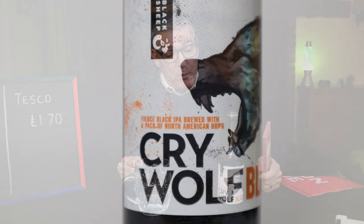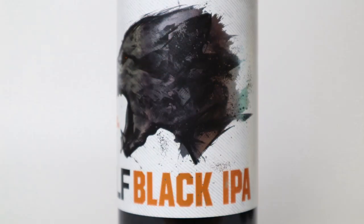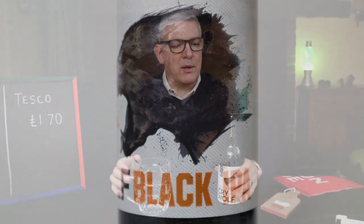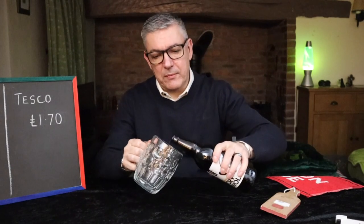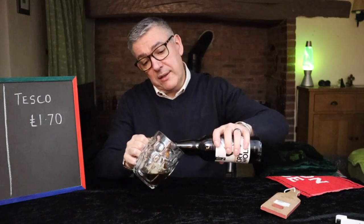Welcome to Ivanverse. This is Cry Wolf — a black IPA from Black Sheep Brewery, and quite excited about this little boy. It's five percent, 500 mils. Just get it open and get it into a glass. It was £1.70 from Descos.